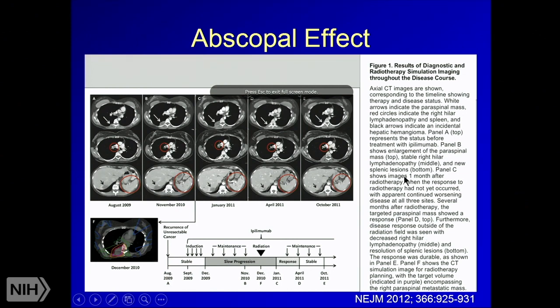The abscopal effect: in a seminal New England Journal of Medicine case report, a patient with metastatic melanoma receiving immunotherapy developed a paraspinal metastasis treated with radiation using the SBRT approach. Surprisingly, while only that area was targeted, all of the patient's other known areas of disease actually got smaller. This is the abscopal effect — essentially getting cancer shrinkage in other parts of the body that never had radiation therapy. A lot of work is now being done in this arena.